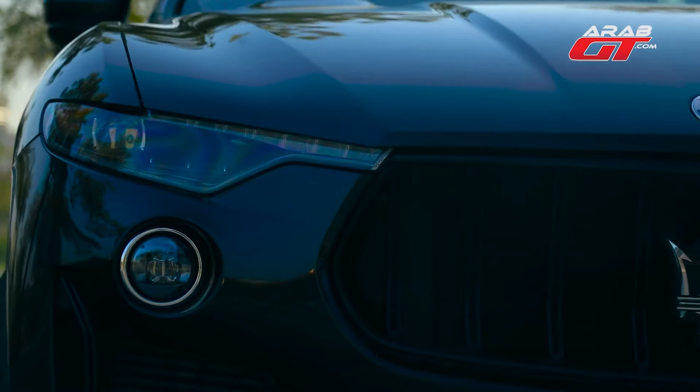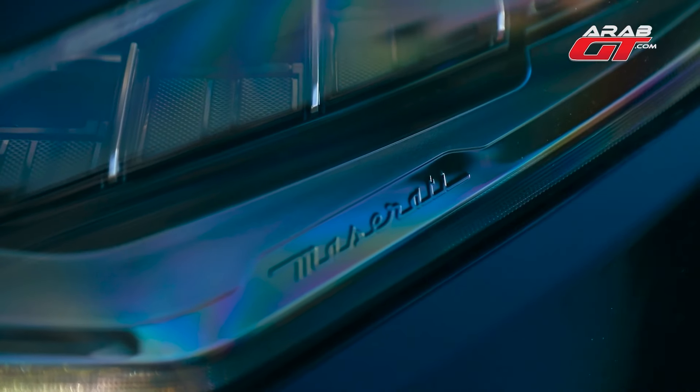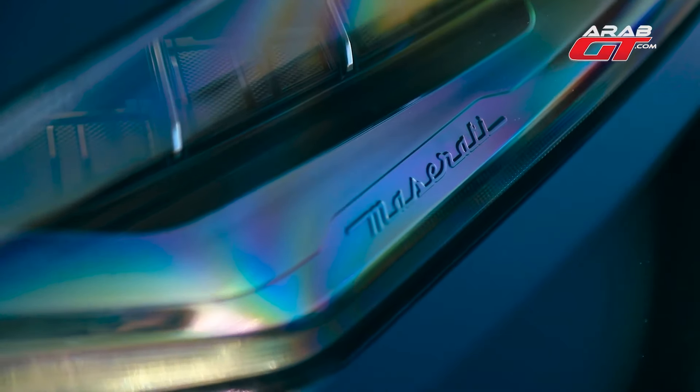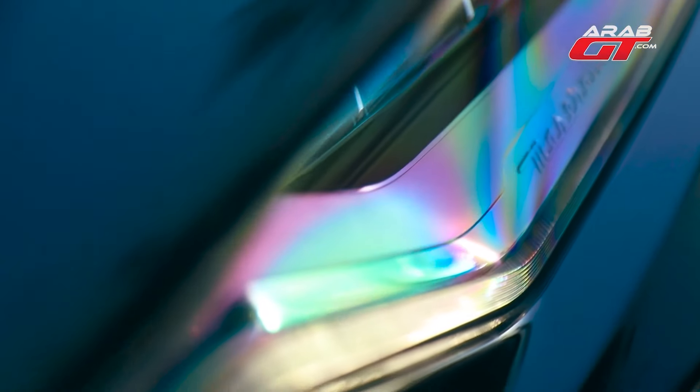Renowned for their energy efficiency, these lights are 200% clearer than halogen counterparts, enhancing visibility and illumination. Let's pause for a moment and indulge in the captivating sound of the car's engine.